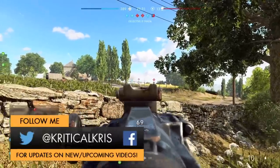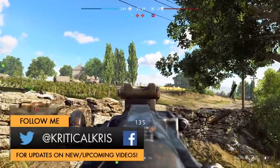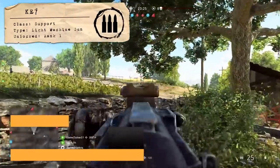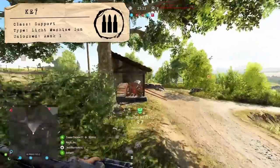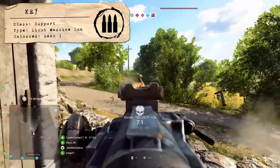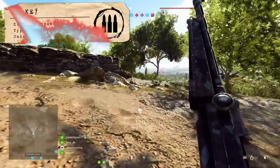Hey, how's it going guys, Chris here with another Battlefield V weapon guide for you today. In this one, we're going to be checking out another gun you get right from the very beginning, the KE7, which is a light machine gun used by the support class that can fit in pretty well with several different playstyles, being one of the more versatile options in the support's arsenal.